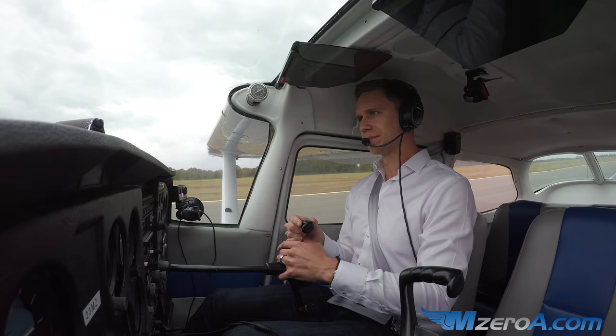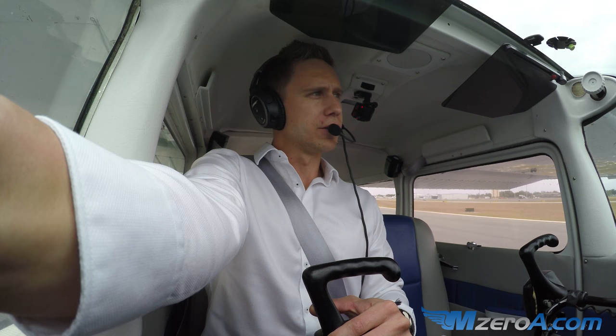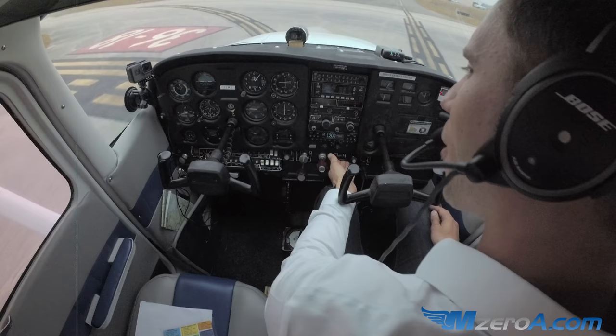Cessna 2-3 Mike Zulu, turn left Alpha-6, going back to the T-hangar, sir. Taxi via Alpha and Alpha-2, monitor ground .4 if you would please. Alpha, Alpha-2, monitor .4. Thank you, 2-3 Mike Zulu. Alright, I got all that set up. Going ahead and cleaning up the airplane.